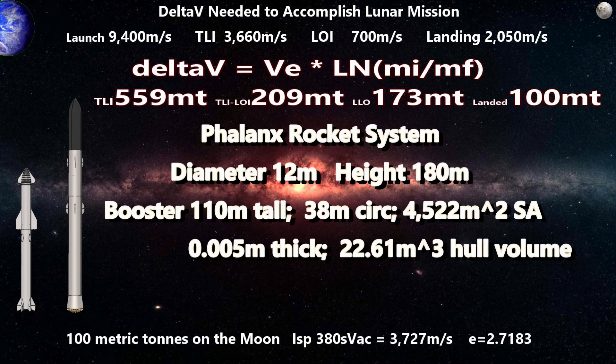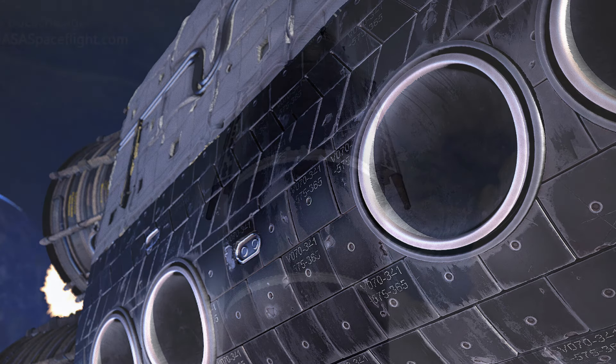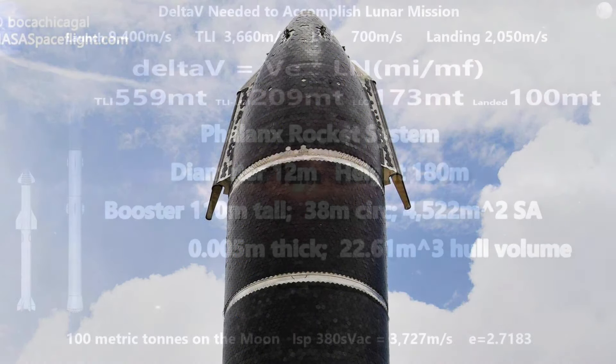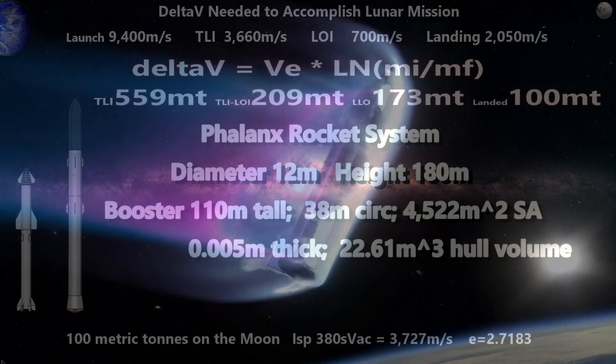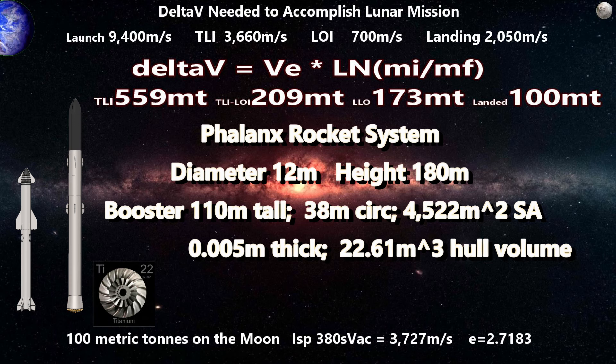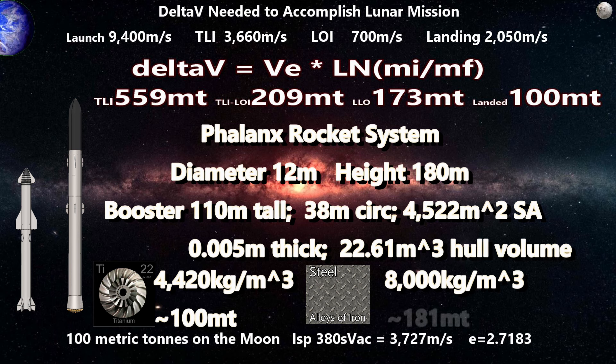If we want the rocket to survive re-entry for reuse, we'll avoid aluminum for the skin, as it cannot withstand much heat, though it could be used for internal structure. We could consider heat tiles like the Space Shuttle or Starship, but I prefer active cooling with liquid methane — rejecting heat through the engine to help slow down and cool down simultaneously. The two best alloys for this application are titanium and steel. Titanium alloys have a density of about 4,420 kg/m³ yielding nearly 100 tons of structure, while steel at 8,000 kg/m³ would yield almost 181 tons. Titanium is much lighter, so we'll go with titanium.